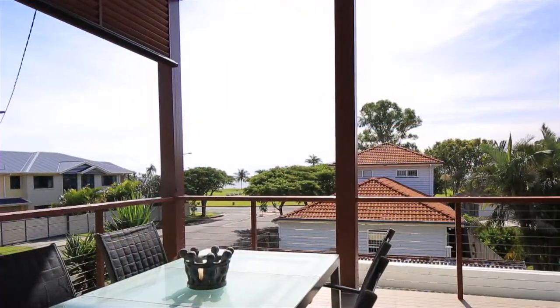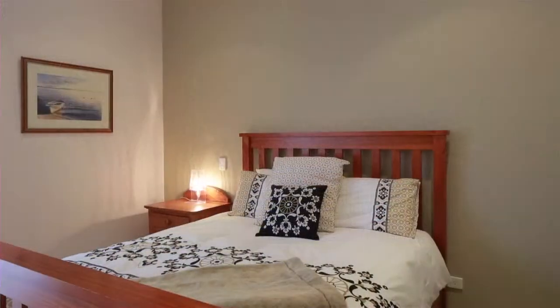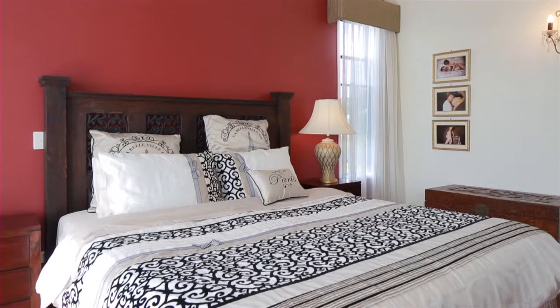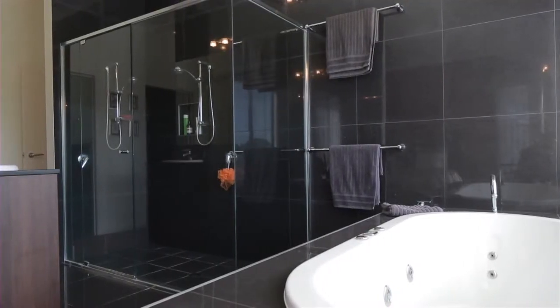Just moments from the water's edge, this home offers the perfect bayside lifestyle. On approximately 500 square metres, this stunning home offers five bedrooms, three bathrooms, study and master retreat, with a jewelled shower and vanity ensuite, spa and walk-in robe.